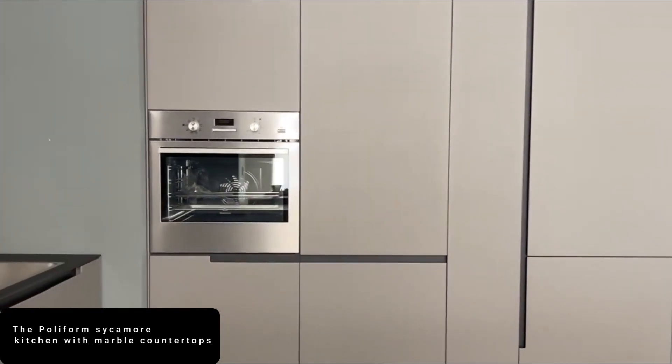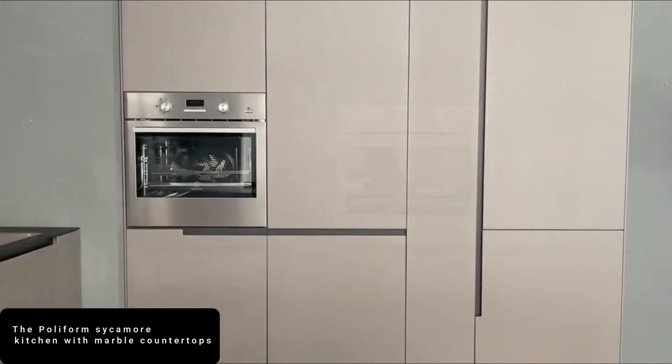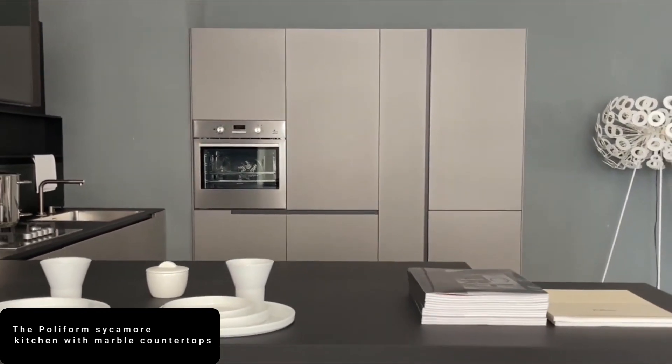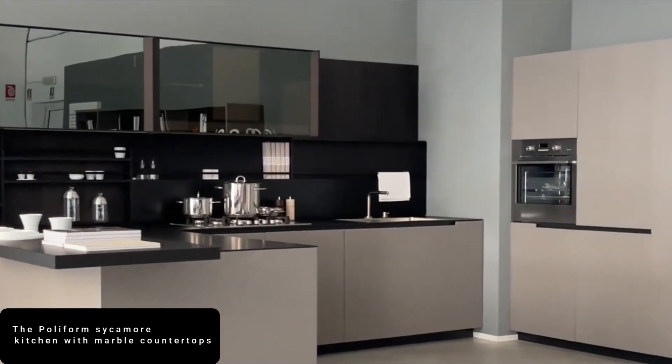Currently on the market for $75 million (58 million pounds), you get a fully kitted-out kitchen with top-of-the-line appliances, albuqueria marble countertops, and custom sycamore cabinetry by Polyform. But let's be honest — if you live here, you probably aren't cooking.